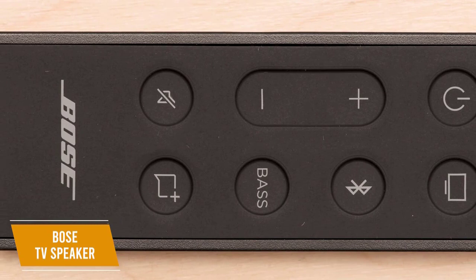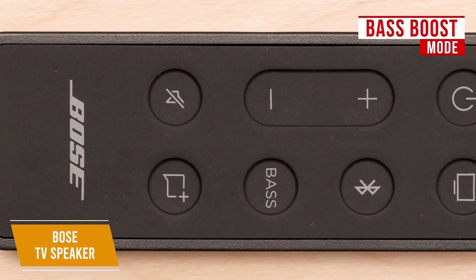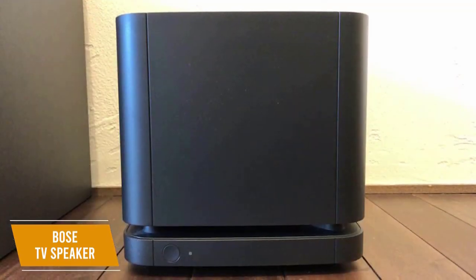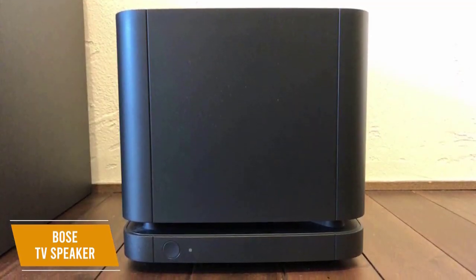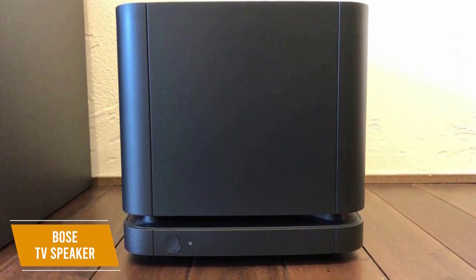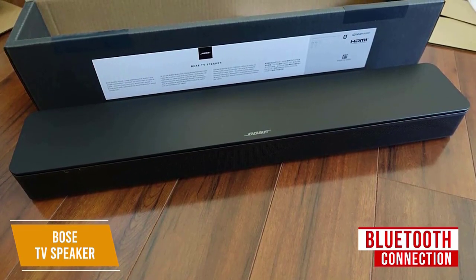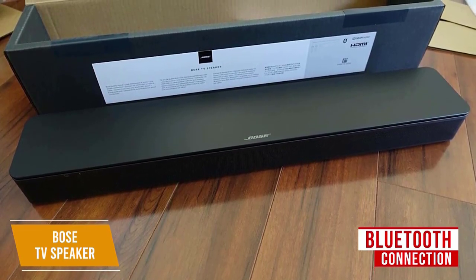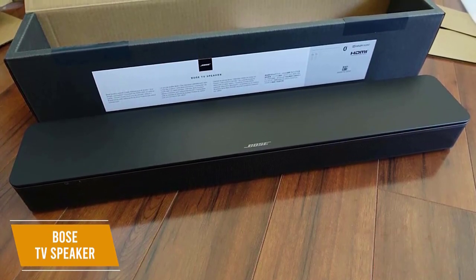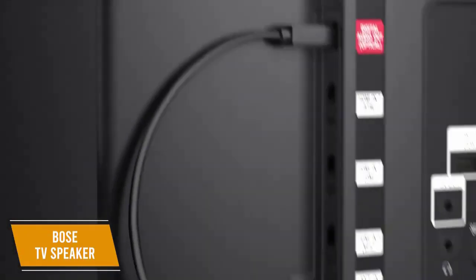The remote also lets you access bass boost right at your fingertips. You can expand your setup with compatible Bose products like the Bose bass module 500 or 700 for even higher-level audio. It also plays music well via Bluetooth from your phone, tablet, or laptop. Setup is simple with a single connection through the included optical audio cable or HDMI cable.